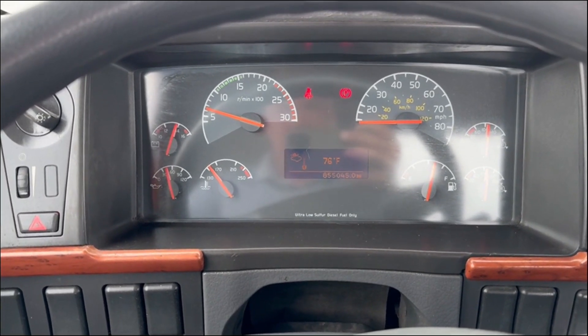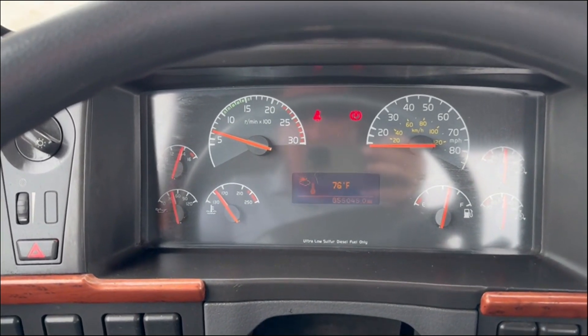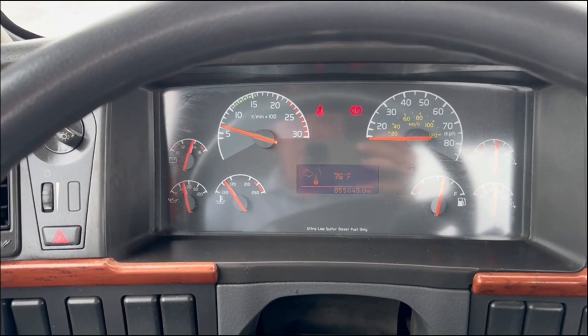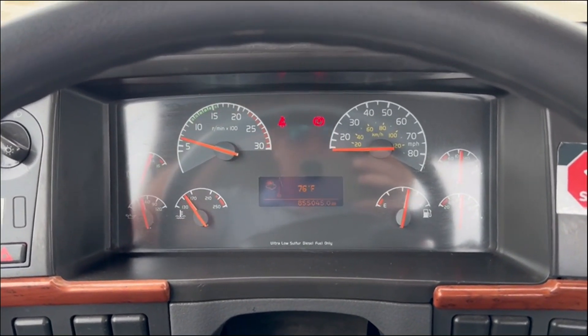2009 Volvo, it's a single axle. This truck has 855,045 miles. Really clean truck — this is part of the Yellow Freight Fleet.